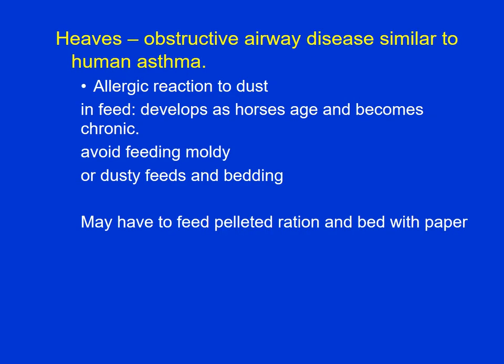Heaves is not strictly a digestive disorder, but it is related to the feed. Heaves is basically an allergic reaction to the dust in the feed. The airways — the immune system kind of kicks in, and you get inflammation of the airways so that horses have a hard time breathing. As horses get older, they tend to have more reaction. To avoid it: avoid moldy or dusty feeds, avoid dusty bedding, and if the horse has a severe problem, you may need to wet the feed or feed a pelleted ration that's not going to be dusty. Rather than bed with straw, use paper, which is going to be less dusty to prevent this allergic reaction.